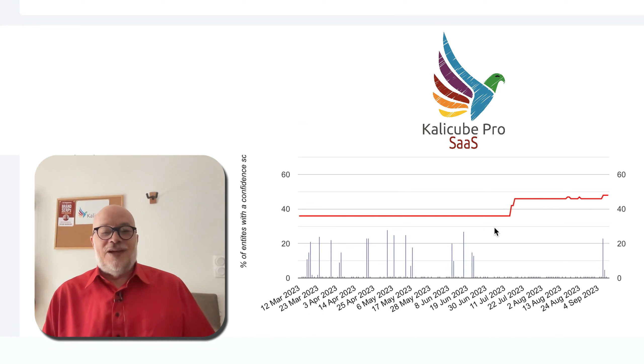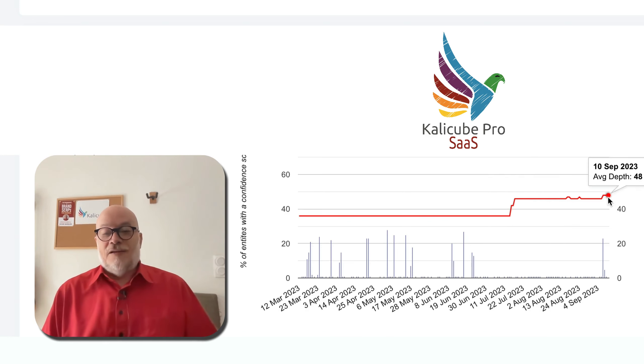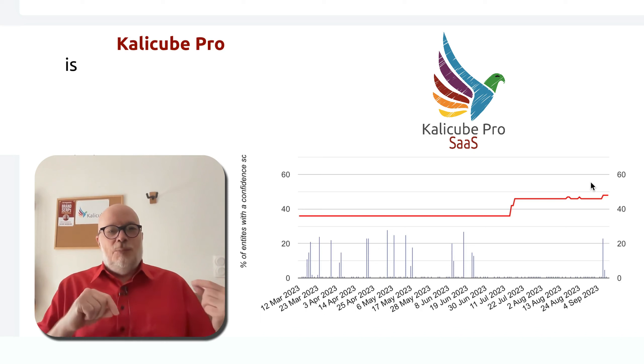This red line represents the size of Google's Knowledge Graph, and we can see here in June it increased 25%. Here, in the last couple of days, it's increased another 3%. So I look back in CaliCube Pro,